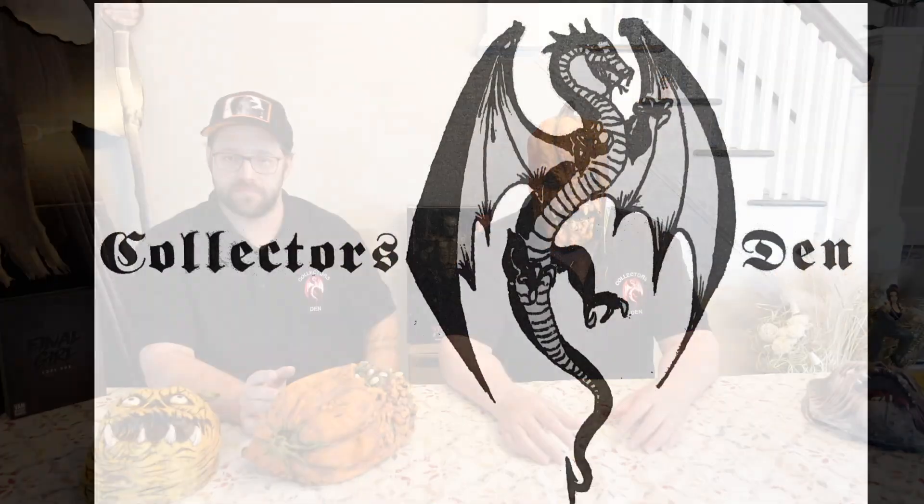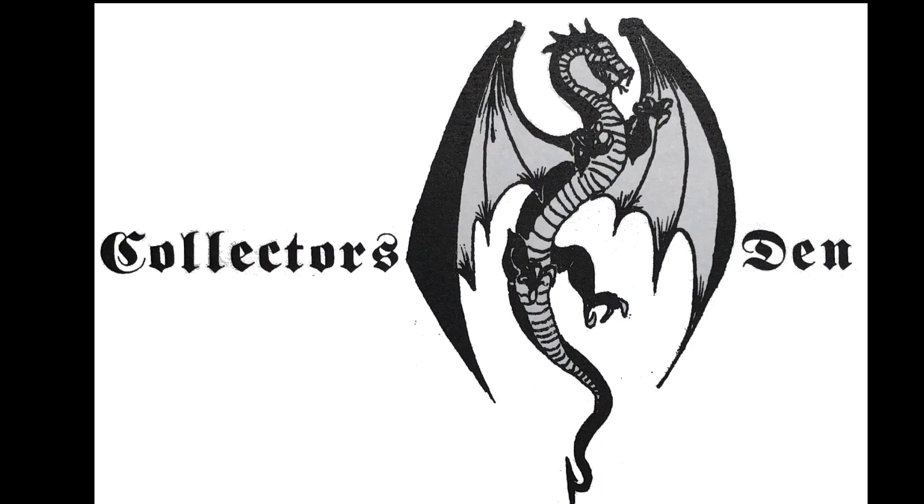Hey everybody, Dennis and Steven here. Welcome to Collector's Den. Today we got more Zagoni stuff to show off — a couple of masks and a couple of neat door hangers, whatever you want to call them.